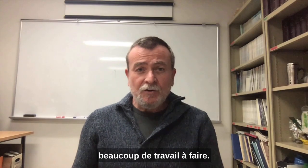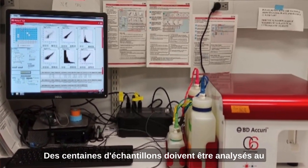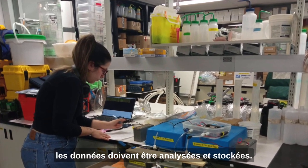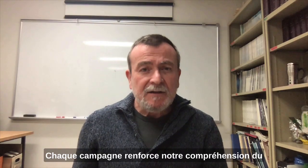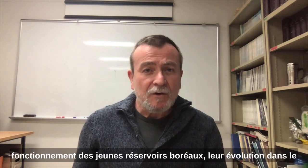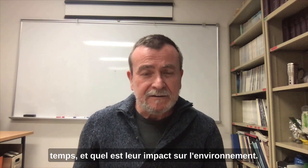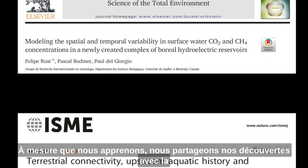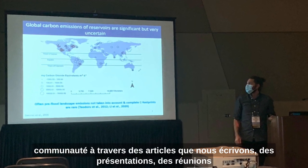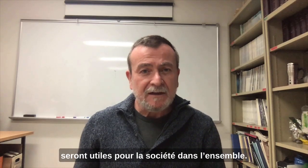Back in Montreal, there is still a lot of work to be done. Hundreds of samples need to be processed in the lab, equipment needs to be repaired and put away, and data needs to be analyzed and stored. Each campaign strengthens our understanding of how these young boreal reservoirs function, how they evolve in time, and what their environmental impact is. As we proceed, we share our findings with the community through papers, presentations at meetings, and reports, in the hope that these findings will be useful for society as a whole.